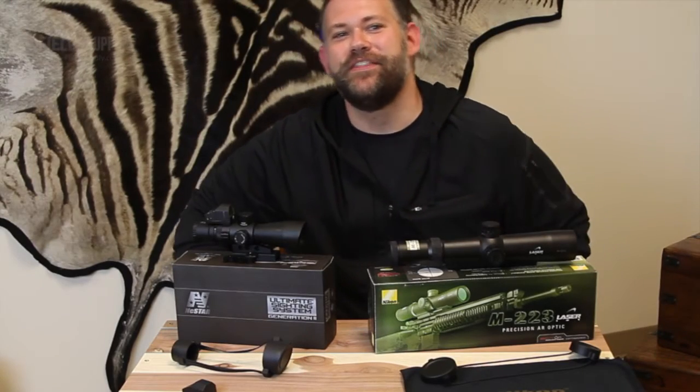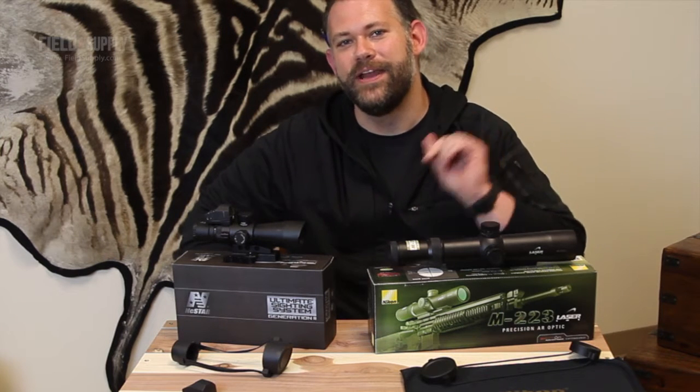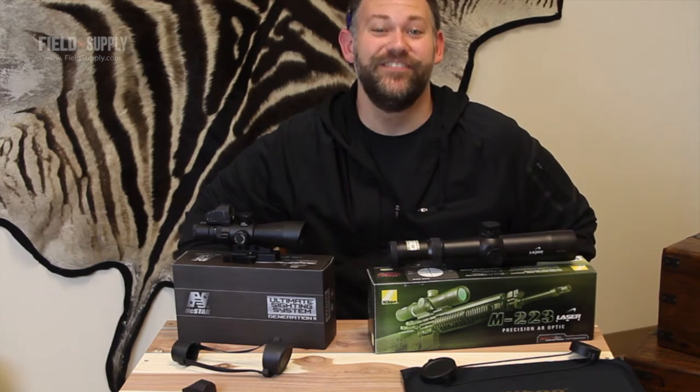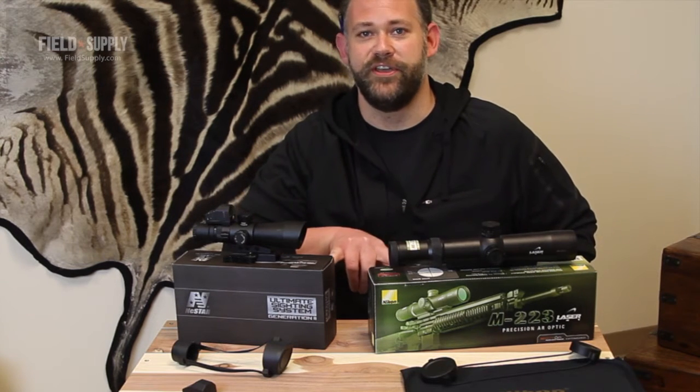Hi folks. I love deals like this one we have going right now on rifle scopes. Why? Because it gives me a great excuse to wander into the warehouse and play with some of the coolest gadgets and gear that the industry has to offer. Tough life, right? Here we have two interesting scope models that I want to tell you about.